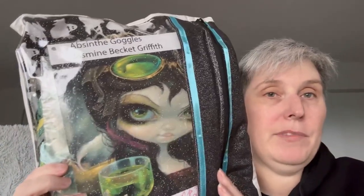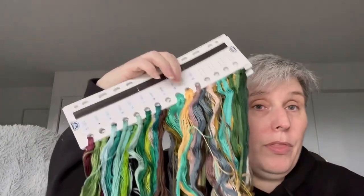I'm going to show you some of my kitted-up fabric projects that I found the other day. I kitted up Jasmine Becket Griffith's Absinthe Goggles. I even stole a number - actually two numbers. I remember that. I didn't have 3848, and I didn't have 938 either.